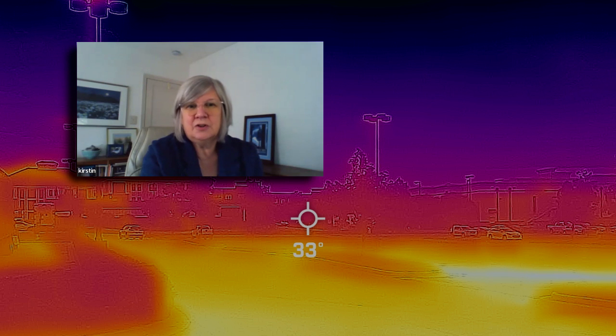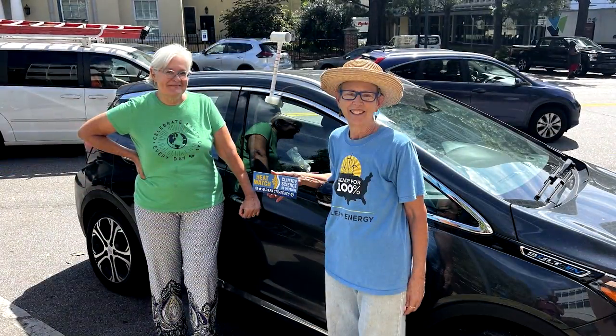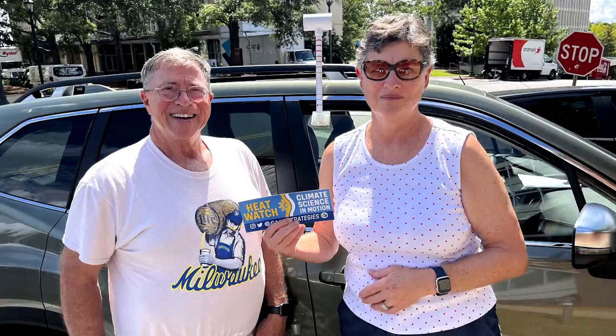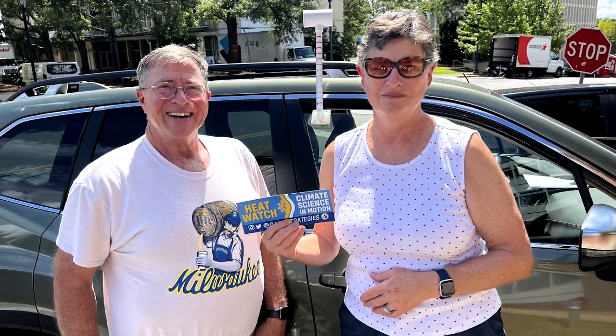Those of us who lived in the city knew there was a bit of a heat island, because the temperature from the in-town campus weather station is always a couple degrees higher than the one out at the Columbia airport. The temperature at the airport maximum was 93°F, yet there were large areas in the city with temperatures over 100.